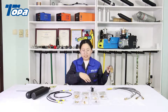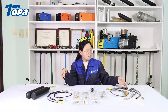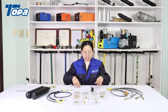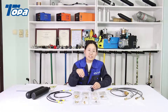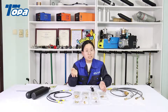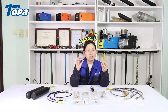Do you have any questions about the PCP hose? Welcome to send a message to us — we will help you. Next, let's look at the PCP adapter. There are so many different types of adapters, and they also come in different materials: brass, stainless steel, and carbon steel.